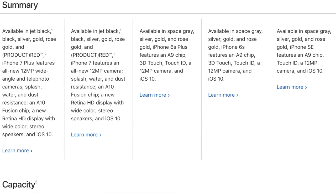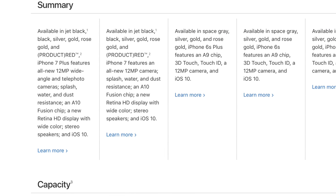Pre-orders are starting on March 24th at 8 o'clock Pacific time, so if you're interested, that's when these go up for grabs. You can only get them in 128GB and 256GB — it's exclusive, just like jet black.